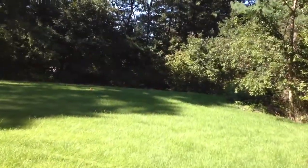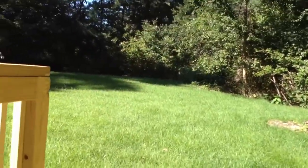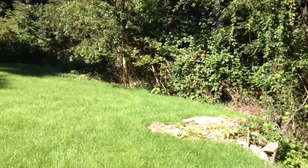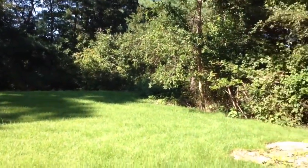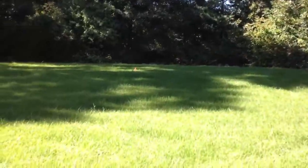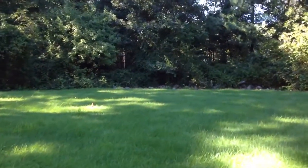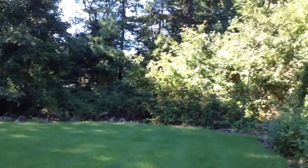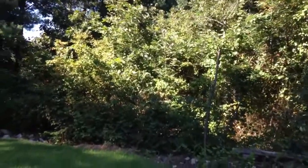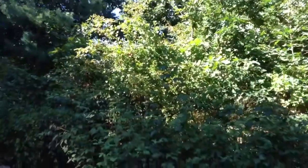All of this is freshly laid sod. This backyard is awesome — great for soccer, wiffle ball, really whatever you want to do. Turning around from the very back of the lawn, you really get a sense of how big the backyard is.